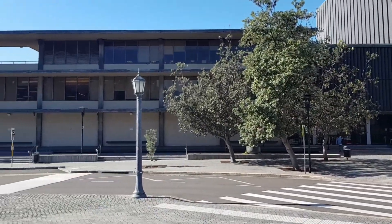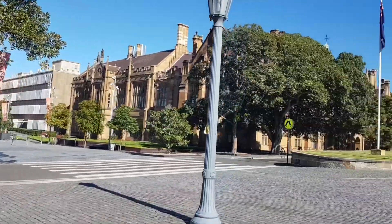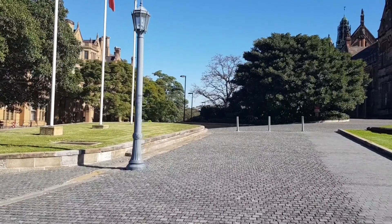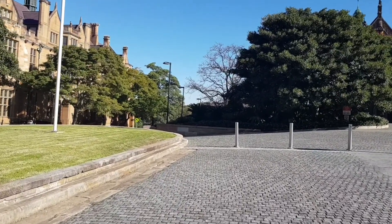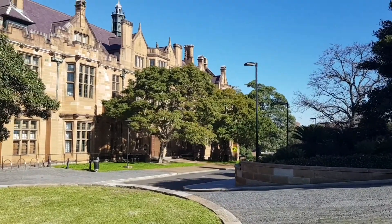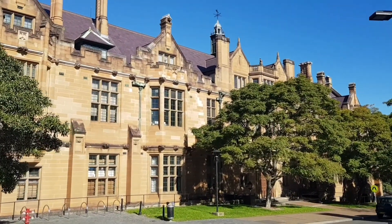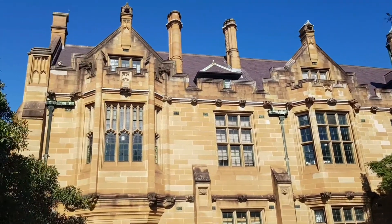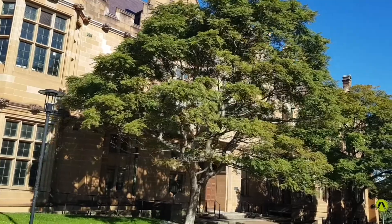Because this is during semester break, there aren't too many students around. So now we are walking towards the Faculty of Education. As you can see, quite a few of the buildings are obviously heritage listed, which means that they can't be modified too much. They can certainly be restored, but they can't be modified. I guess you probably wouldn't want to modify these buildings anyway, because they are very grand and very beautiful.